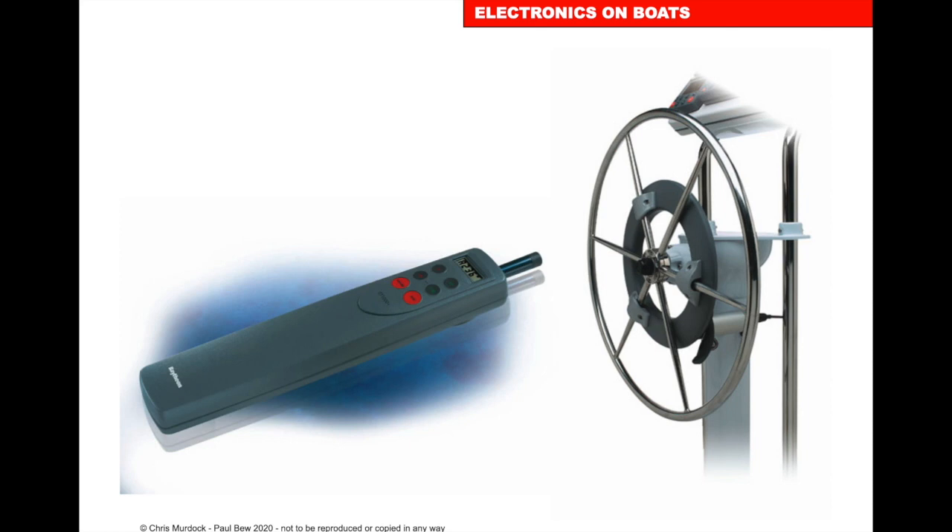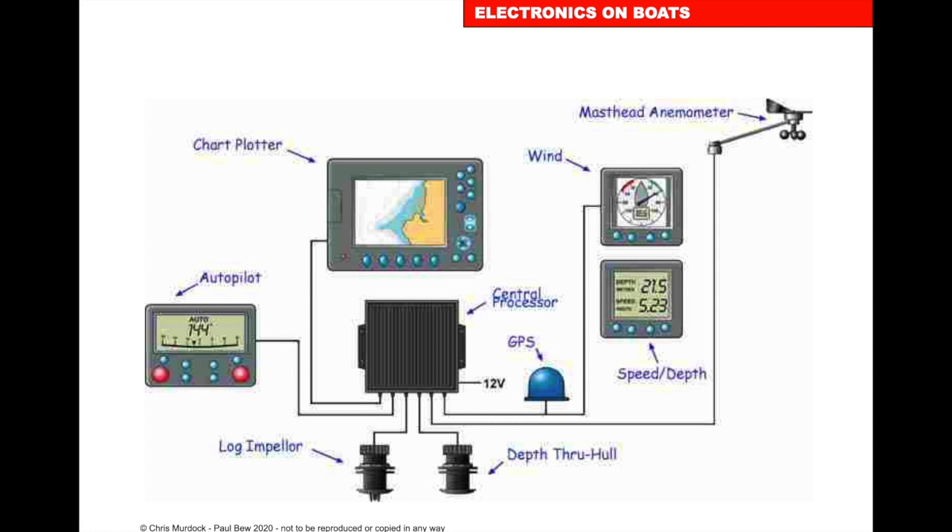Autopilot: the steering of the vessel is done automatically and it's set to the fluxgate compass — it will go in the direction you ask it to. If the wind changes, it won't change course. It has a good facility for changing by 10 degrees or 1 degree, and also a tack button so you can press it and it will tack the vessel to the correct preset course for your boat.